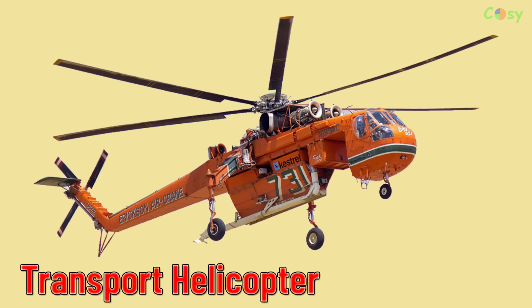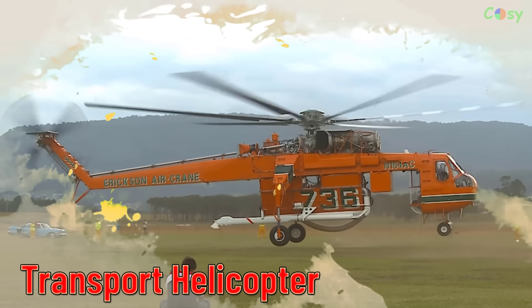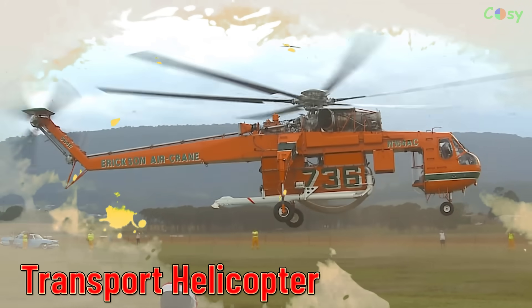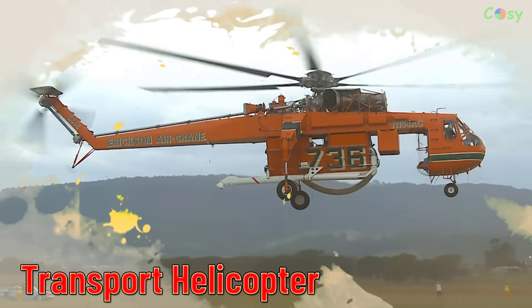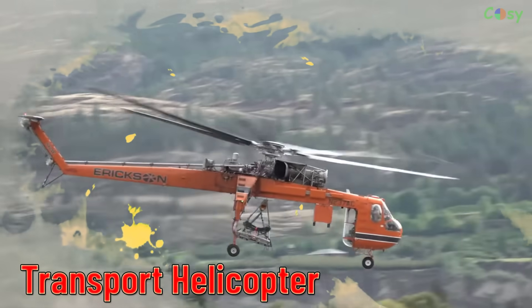Transport Helicopter. Helicopters used for transporting troops, supplies, or equipment in military or civilian contexts.